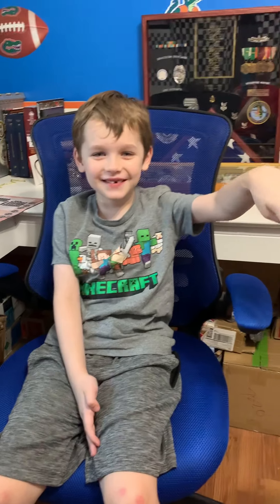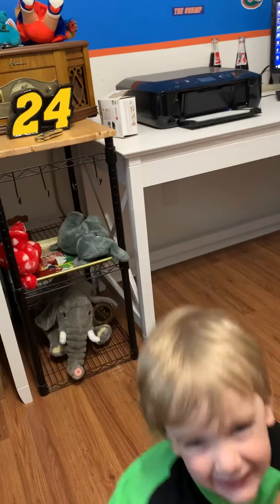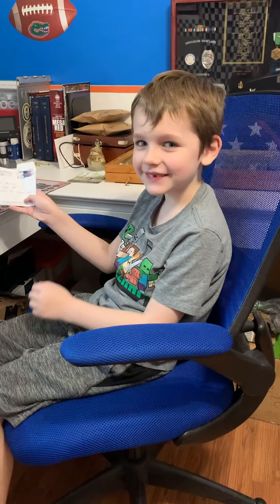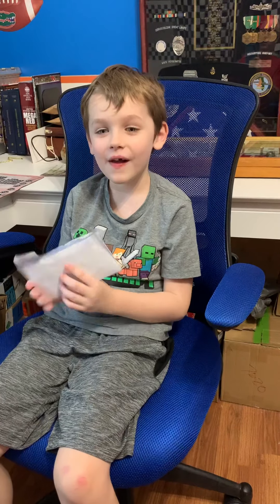Hi! My name is Ethan Jacobs and this is over at Mom's Jacob's Coffee Tea! And we're going to be opening something — it's a mail call. We're going to open mail call.